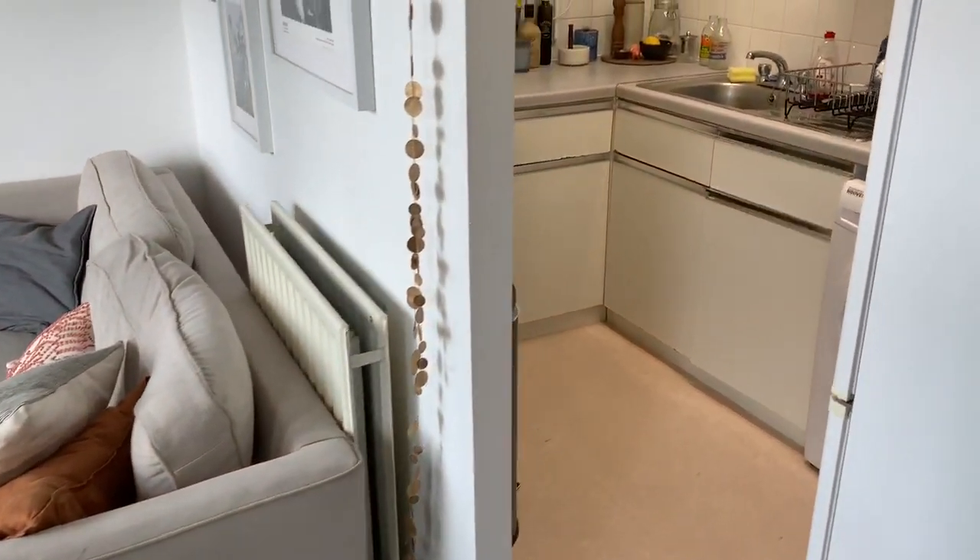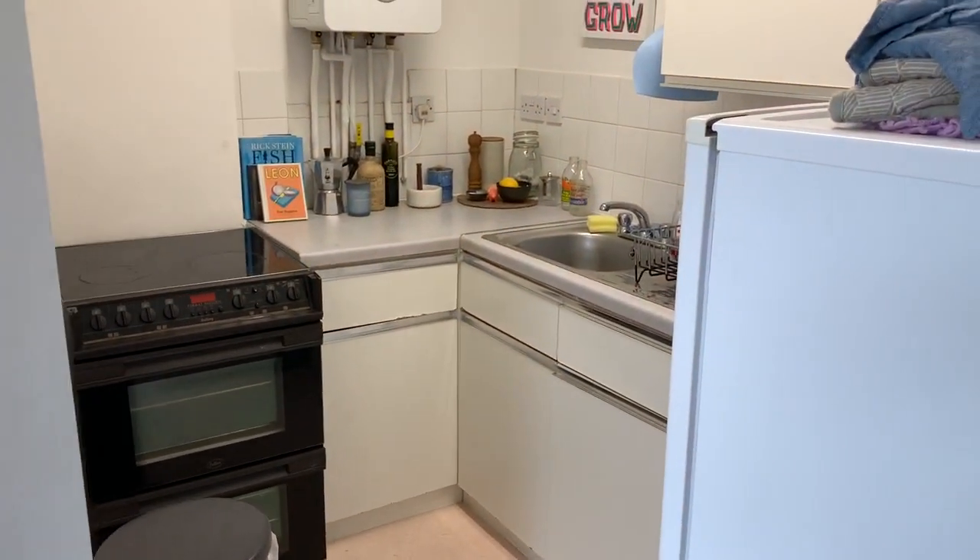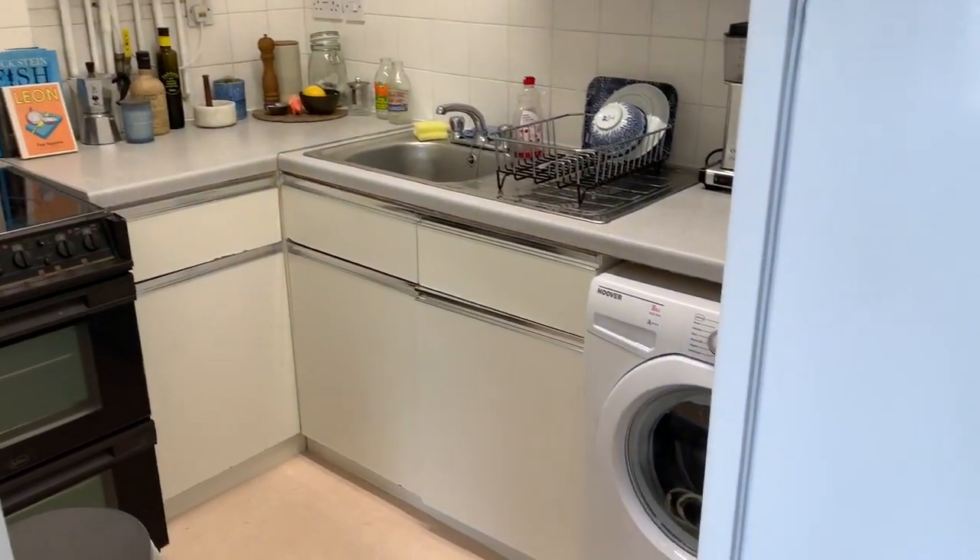Through to the kitchen, which comes with a freestanding cooker, fridge freezer and washing machine.